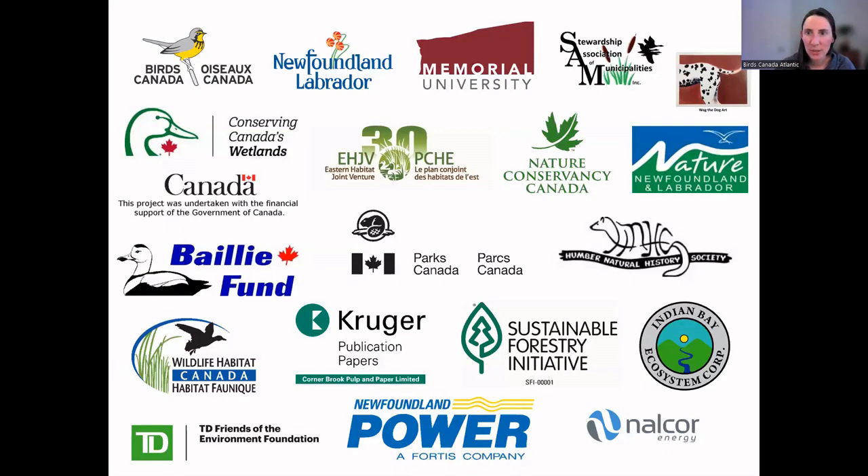I'd also like to quickly thank our partners and funders shown on this slide. Without their support we wouldn't be able to run our programs. Since we are a non-profit, we're always happy to accept donations of any amount — information on how to donate to us is on the last slide of today's presentation.